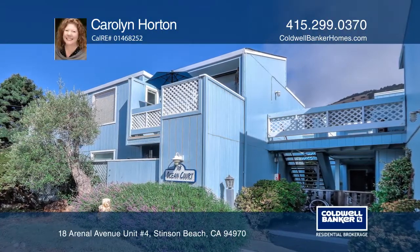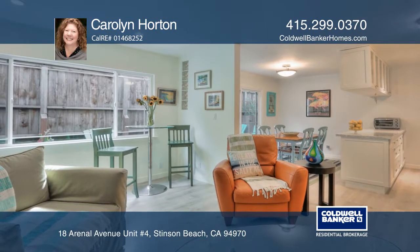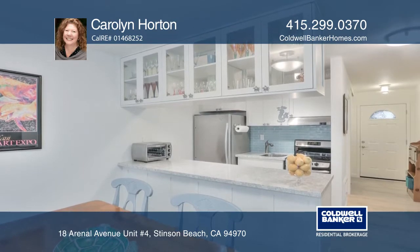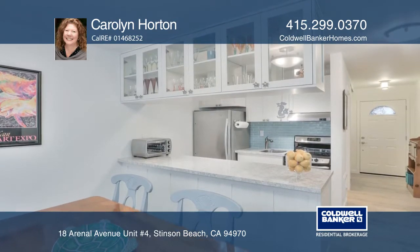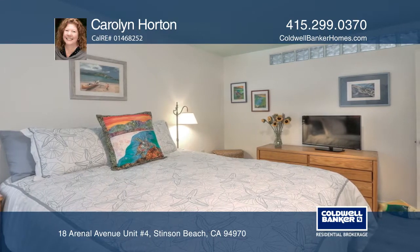Steps from the sand, this single level retreat is your ideal beach getaway to relax and recharge. Thoughtfully remodeled, an open-concept living and dining room flows to the kitchen and opens to a serene deck. Fall asleep to the sound of crashing waves.